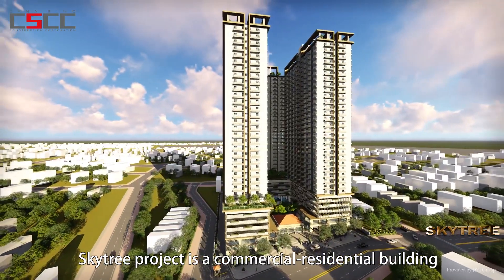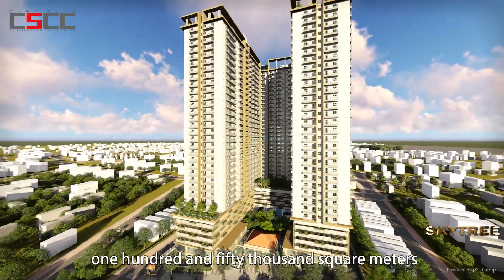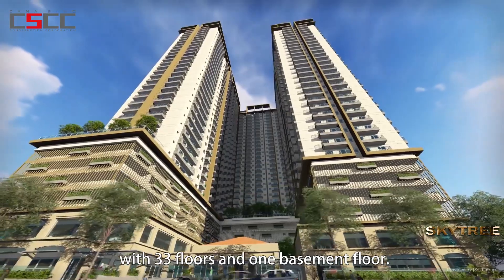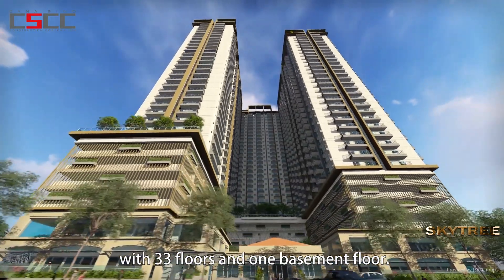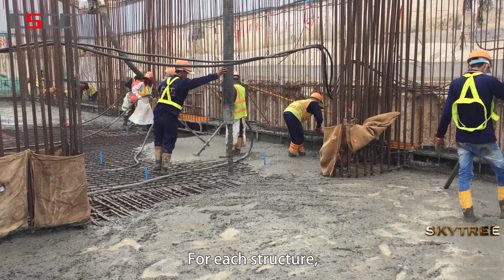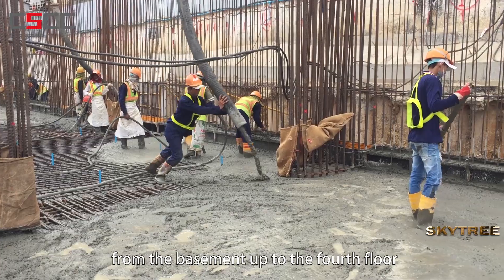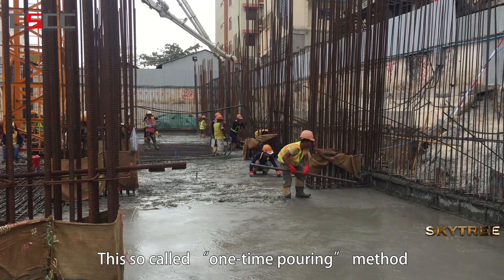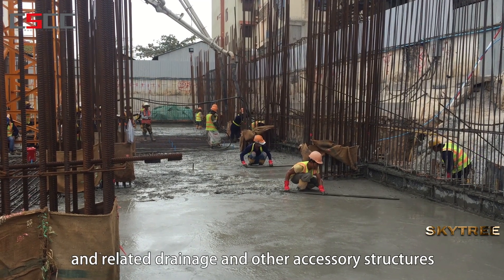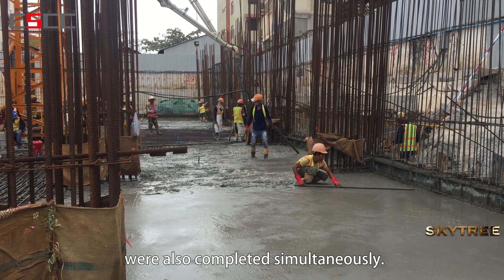The Skytree project is a commercial residential building with a floor area of about 150,000 square meters, including three buildings with 33 floors and one basement floor. For each structure, the developer requested a one-time pouring from the basement up to the fourth floor. Related drainage and other accessory structures were also completed simultaneously.